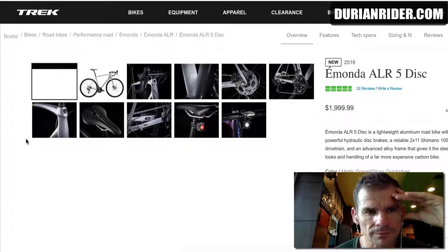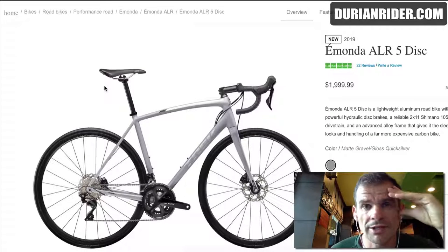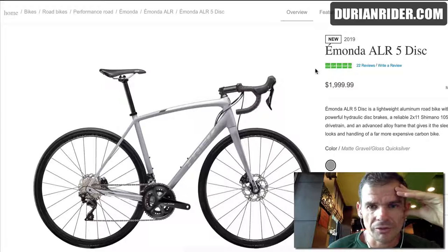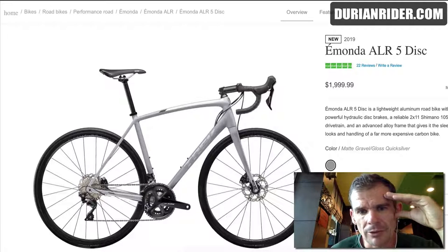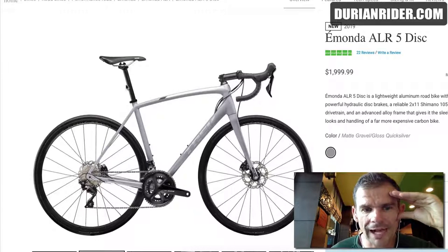So the Trek Emonda ALR — it's an alloy frame bike from Trek, which I do rate. It's probably actually coming out of the Giant factory; Trek make these bikes with Giant. We've got a disc, hydro disc, which is fantastic, with Shimano — it's got the new Shimano 105 groupset, which I'm a fan of. You can put a 34 or 40 cassette on there, or Absolute Black 46/30 chainrings if you need easier gearing for the UK — though there aren't that many steep hills compared to Thailand, so the stock gearing is probably fine. It's a nice alloy frame bike.